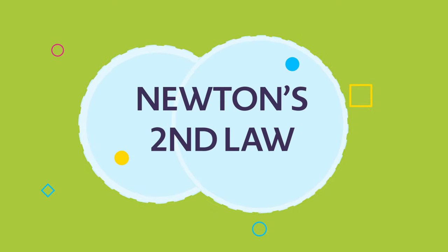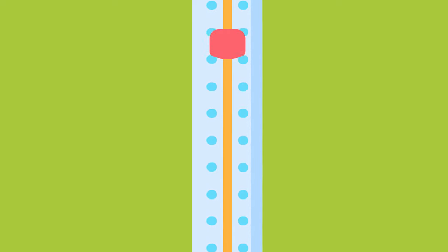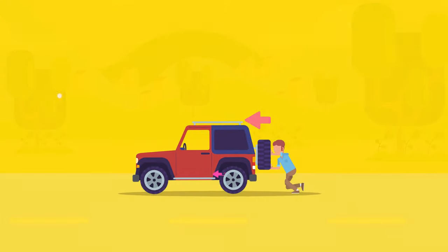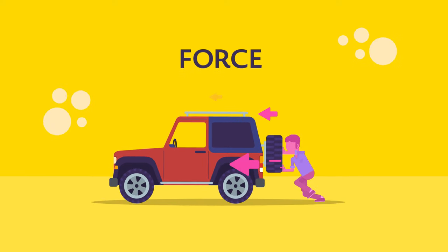Newton's Second Law of Motion says that the amount of force applied to an object affects its speed. For example, when Tony's car breaks down, he'll need to push it. The more force he applies, the faster the car will move.